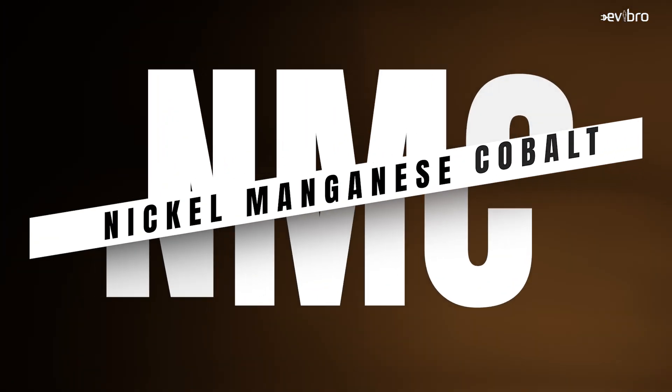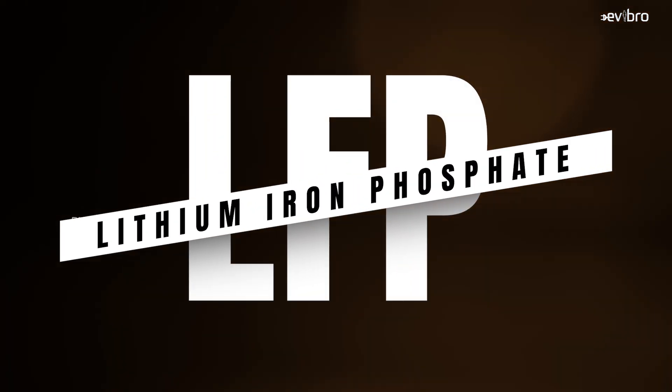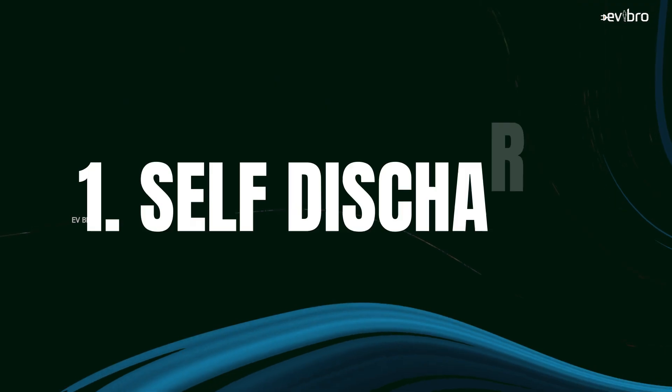First, I want to give clear information about what NMC and LFP mean. NMC means Nickel-Manganese-Cobalt, whereas LFP means Lithium-Iron-Phosphate battery pack. Let us start with our first segment: self-discharge.